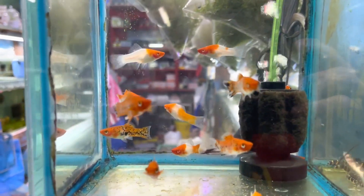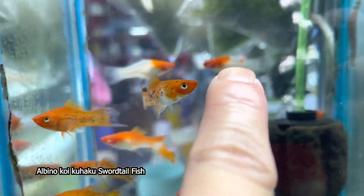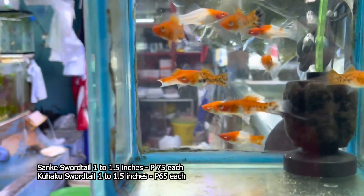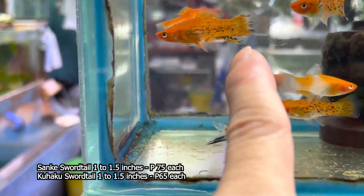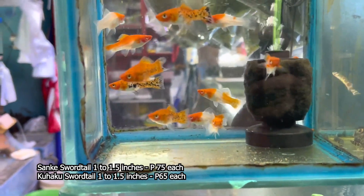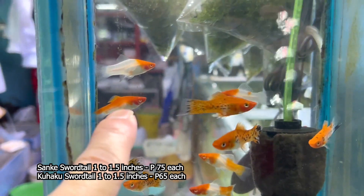Ito ay ilan na lang po ang laman ng ating tinatawag na sword tail. Ito po yung sanke sword tail — yung may pachipach yung itim. Tapos ito naman po, yun ang Kohaku Sword Tail. Ang sanke sword tail po natin at saka yung Kohaku Sword Tail, ang sukat po yung mga 1 inch mahigit, hindi siya napalo ng 1.5 inch din. Ang presyo po ng ating sanke ay 75 pesos each. Tapos yung Kohaku sword tail po natin ay nasa 65 pesos ang bawat isa.